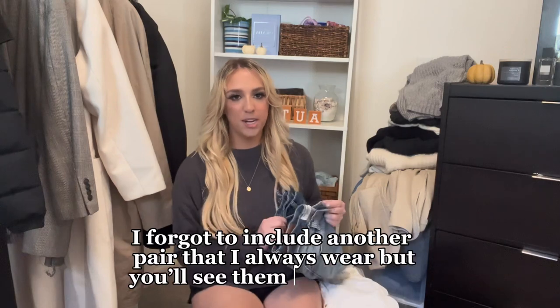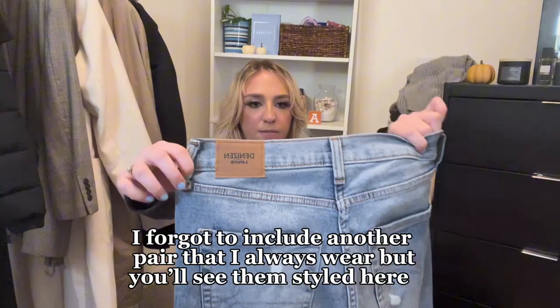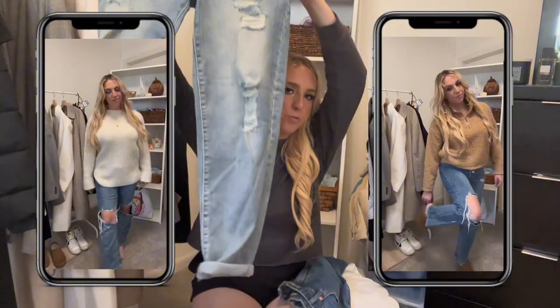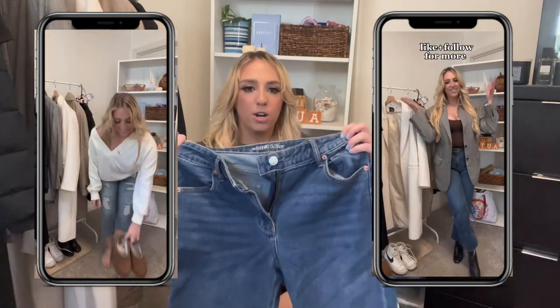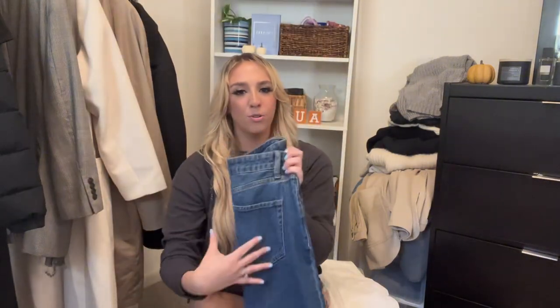Next up, jeans. First I have Levi's mom jeans — a lighter wash with some rips. It really depends on your personal style, but I like to flip between different washes. Next are Wild Fable jeans from Target — I love their denim, it's so cheap, around $24. These have no rips but have fraying on the bottom, which is dress-code friendly. They're a darker wash, which I don't usually gravitate toward, but I do wear them often. I recommend having at least a light pair and a dark pair of denim.